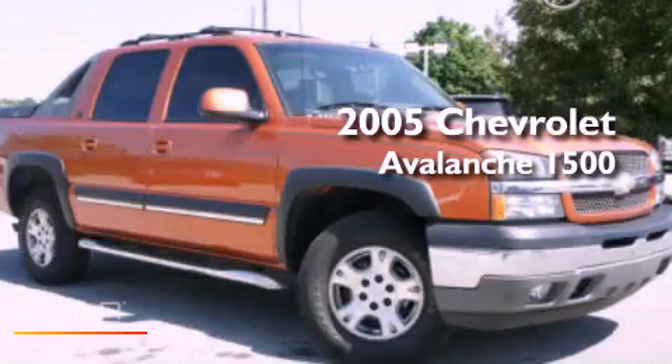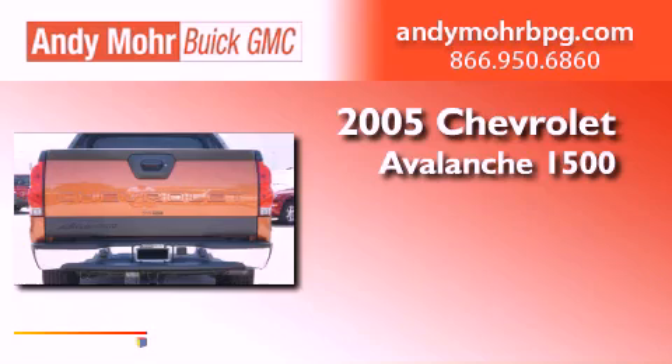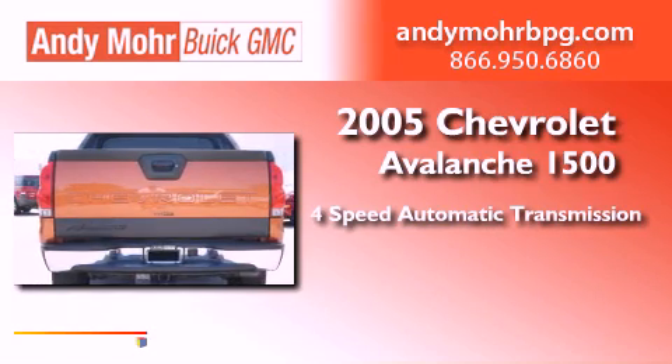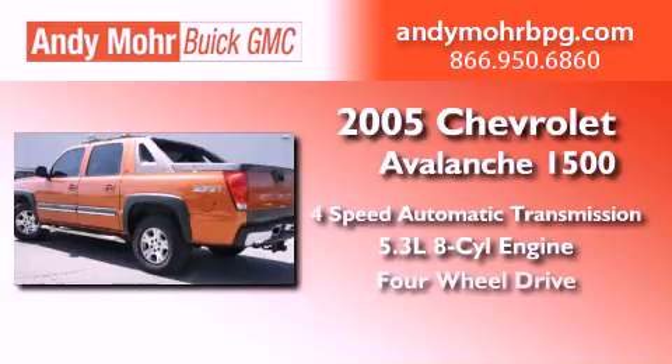This is a 2005 Chevrolet Avalanche 1500. This truck has a four-speed automatic transmission, a 5.3 liter V8, and four-wheel drive.